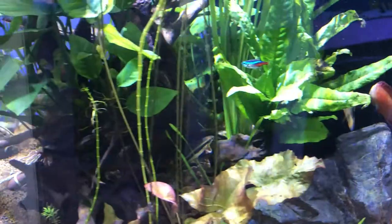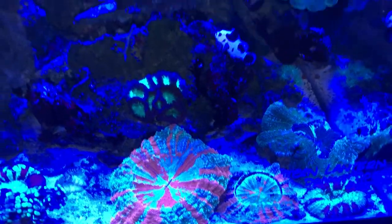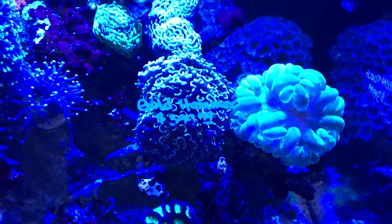They had some freshwater — this brings me back to the beginning of me in the hobby. Neon tetras were absolutely my favorite. These were labeled as scullies, but they look like treks to me.